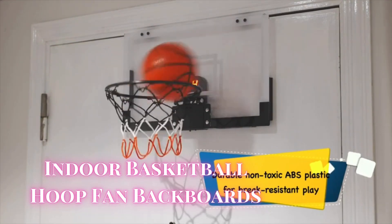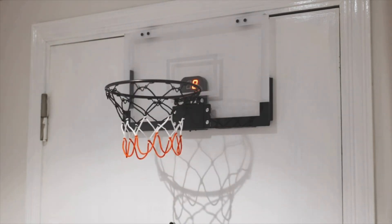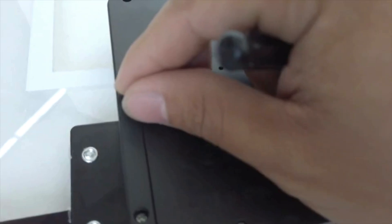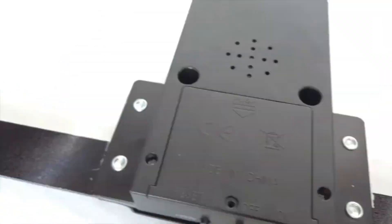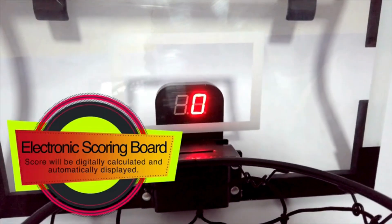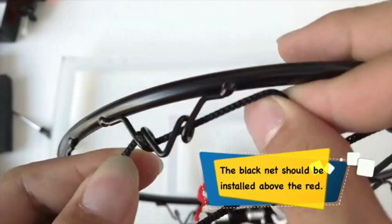First up, we have the Indoor Basketball Hoop Fan Backboards. This mini hoop is perfect for teens and adults who love basketball. It features an audio-electronic scoring basketball board that brings the excitement of a real game with digital scoring and crowd cheers.